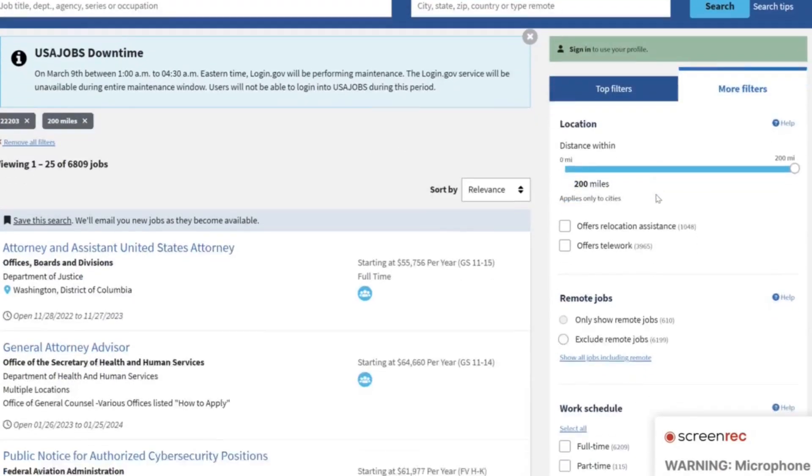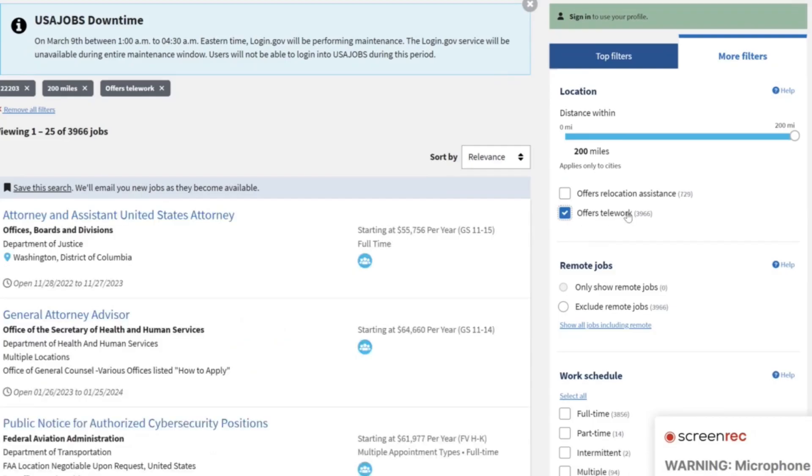Also under the more filters tab, you will see an option that offers telework. This means that some days you could be working from home, other days you could be working from the office. But not every job announcement actually specifies that you're able to telework, even though you might be able to. So I would leave this option alone — don't click anything — because if you do, you might eliminate some job opportunities that would work for you.